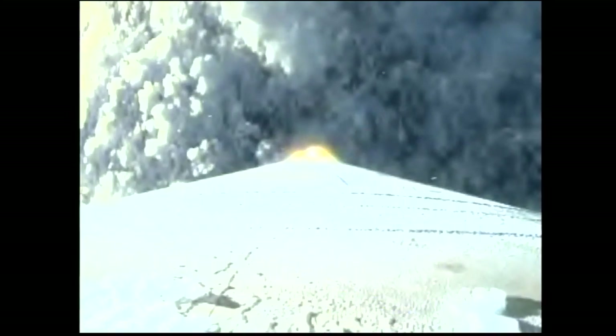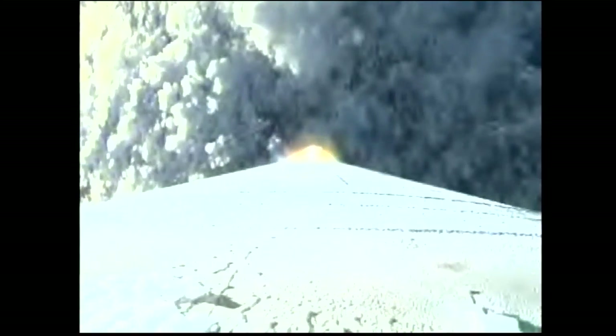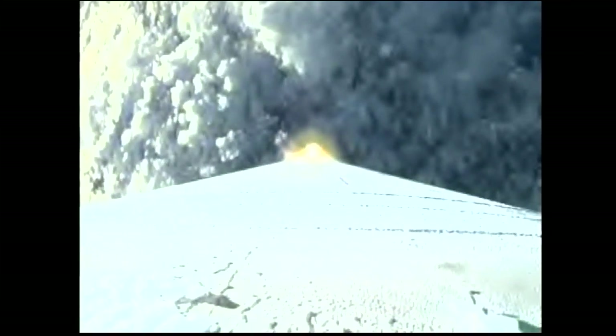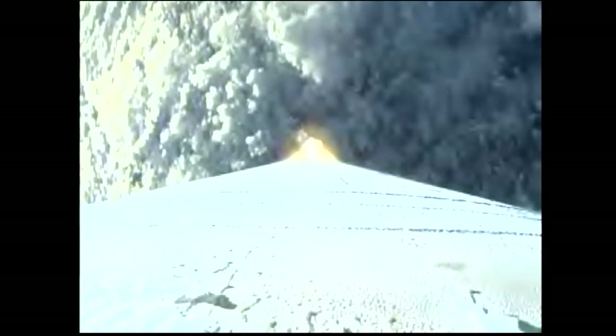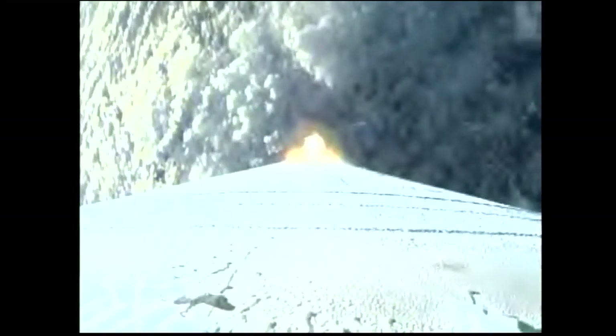Now flying at zero angle of attack phase of flight. Body rates controlling right down the middle. Currently accelerating at 1.6 G's. Standing by to pass through Mach 1. Mach 1. And approaching maximum dynamic pressure. Body rates continue to look good. Maximum dynamic pressure.